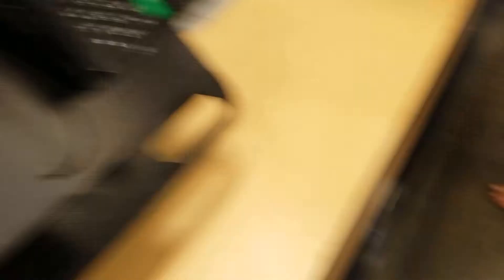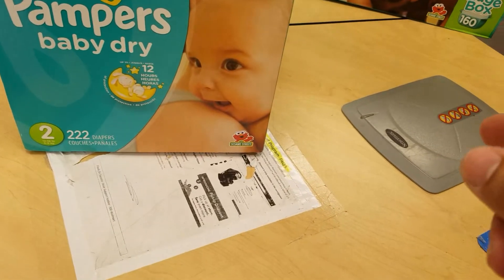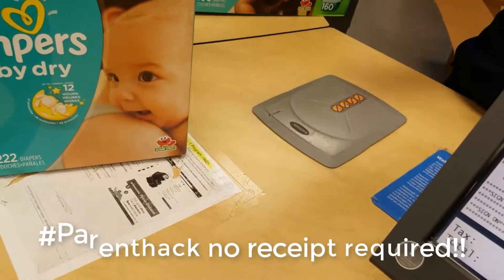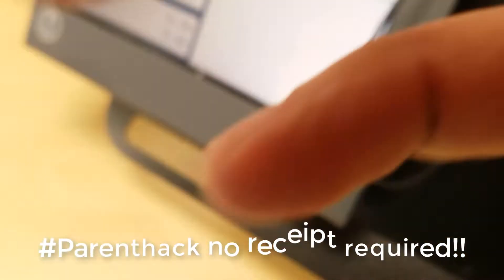Here's what I brought in. I wanted to exchange it because we need size three. So you brought this to me? No, this is what I brought in. And you need this size? Yeah. Okay, no receipt? No receipt. Your ID? Yes. Okay.